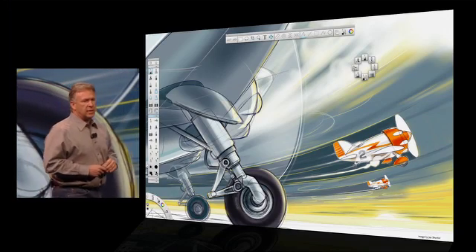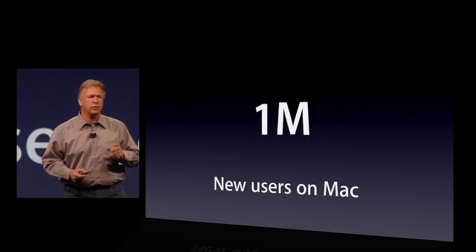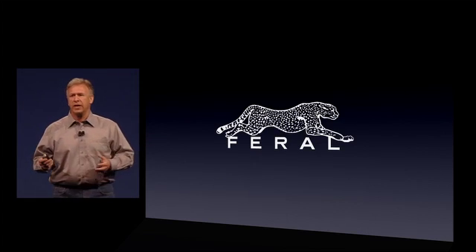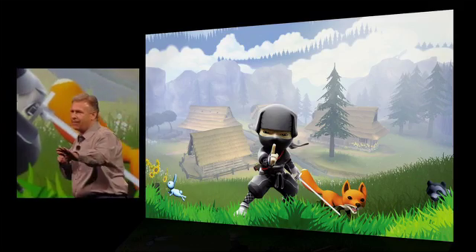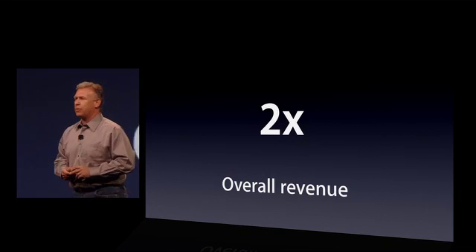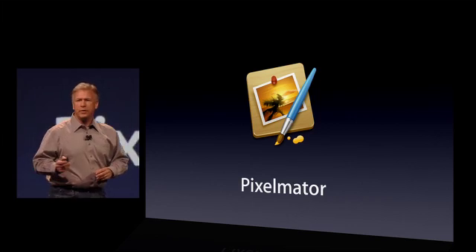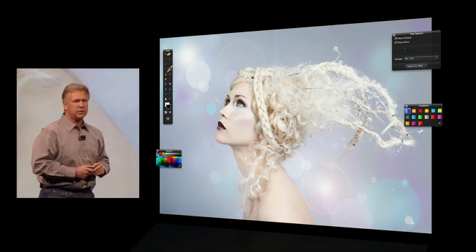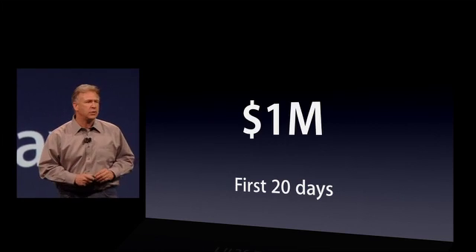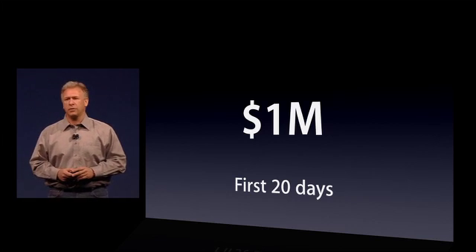The developers that have gotten on board have seen great success too. Autodesk brought their Sketchbook Pro application to it and have seen a million new users on the Mac. Feral Interactive brought a host of games including Mini Ninjas, seeing a doubling of overall revenue. And Pixelmator brought their image editing application to the Mac App Store, seeing a quadrupling of their revenue — in fact, they made a million dollars in their first 20 days.